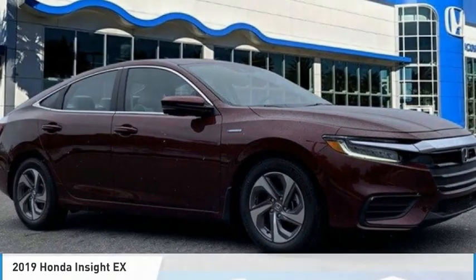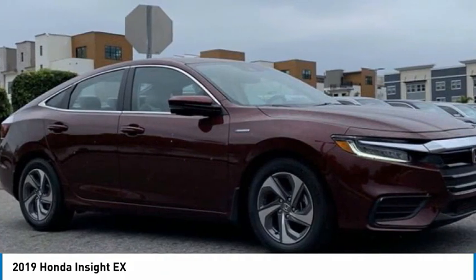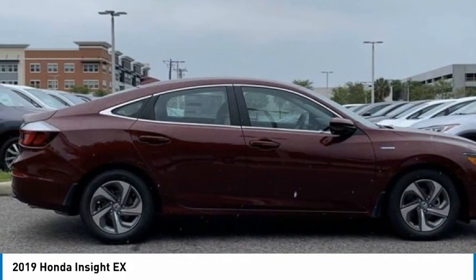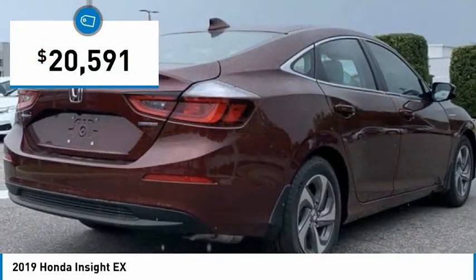Looking for the right vehicle? Check out the 2019 Insight. 40 miles per gallon. Smooth ride. Performance. Exterior. Interior. Honda Insight has it all and is priced below $25,000.